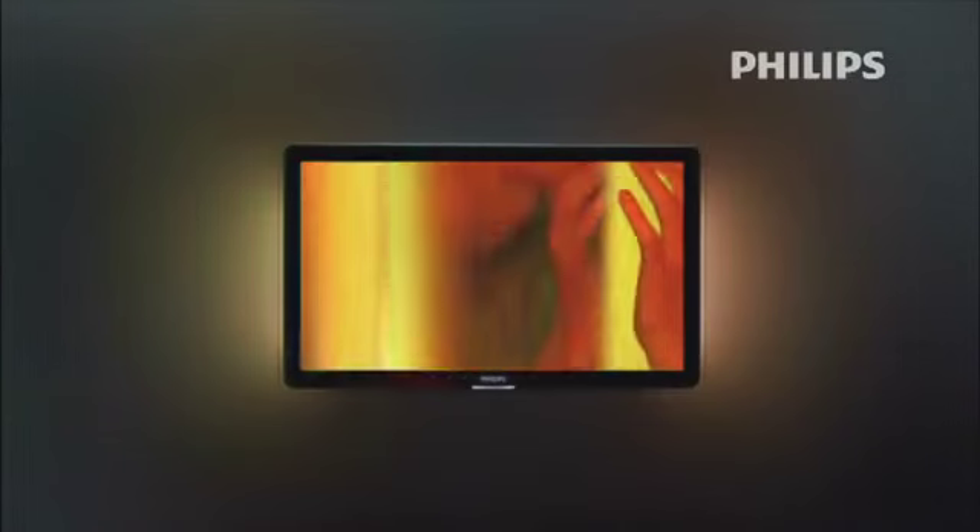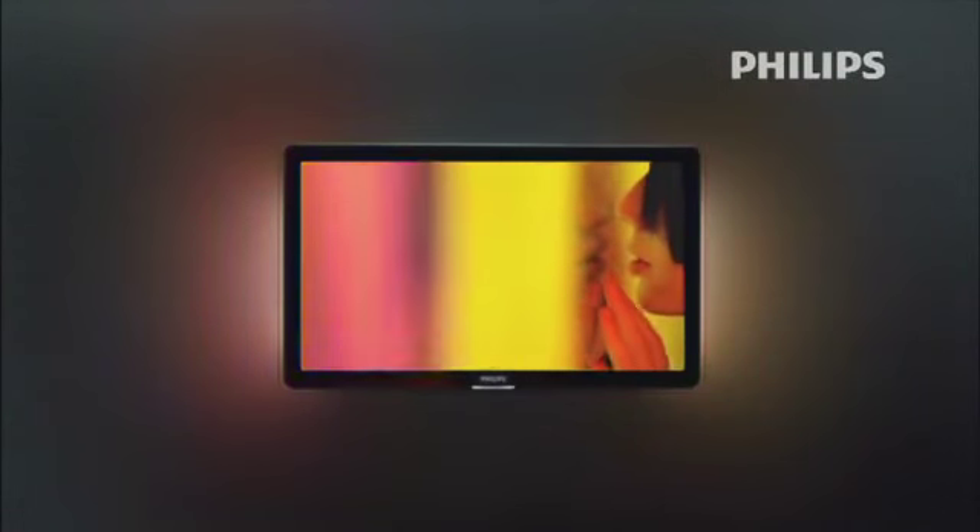Ambilight is simply activated with the touch of a button. You can choose from a variety of Ambilight modes to tune the speed of color changes to your personal viewing preference. Faster or more relaxed?